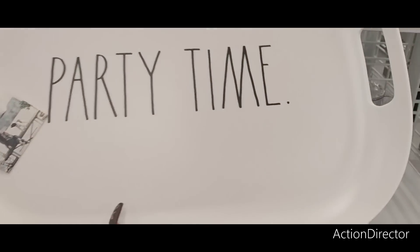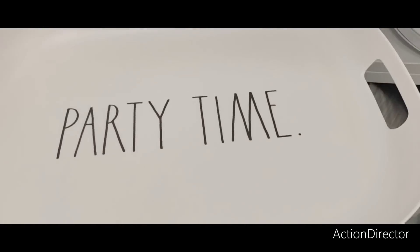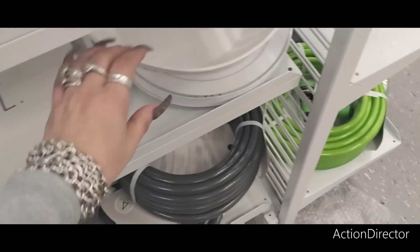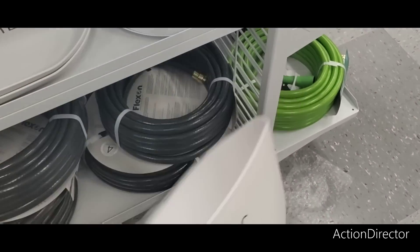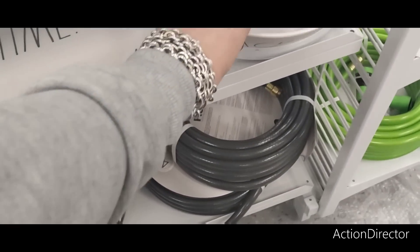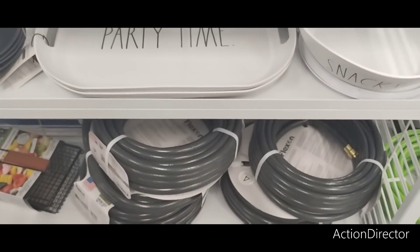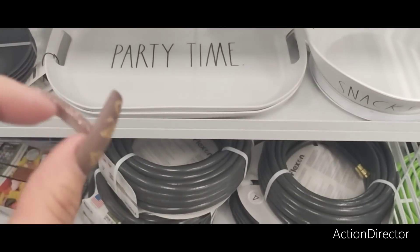When it comes to finding Rae Dunn I never find her at Ross, and look at me now — $6.99! This is perfect for by the pool, party time. We already saw snacks but this is actually a different bowl — that is so cute. You bring that out by the pool and it won't break — it is awesome to find Rae Dunn at Ross.